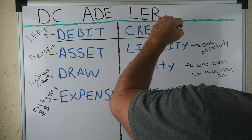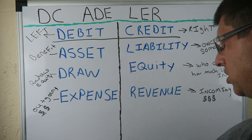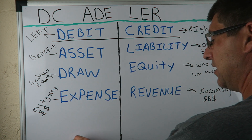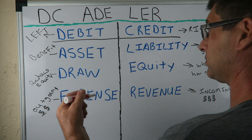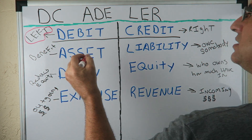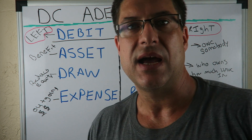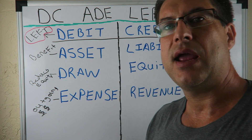Credit is right. That's all this video is going to be about — debits on the left, credits on the right. This is super, super important. Every journal entry you make is going to be either a debit or a credit — and every journal entry is going to have both a debit and a credit.